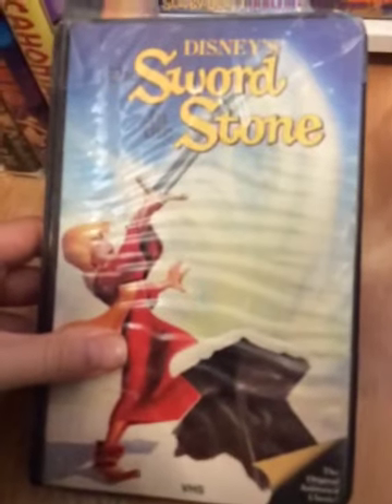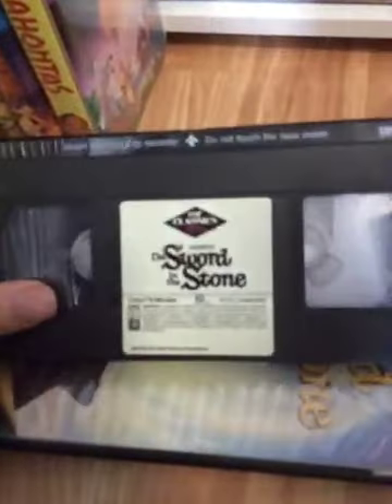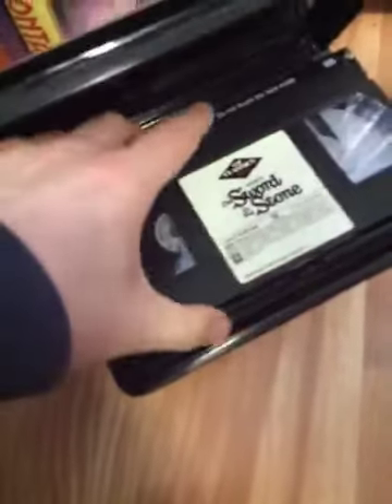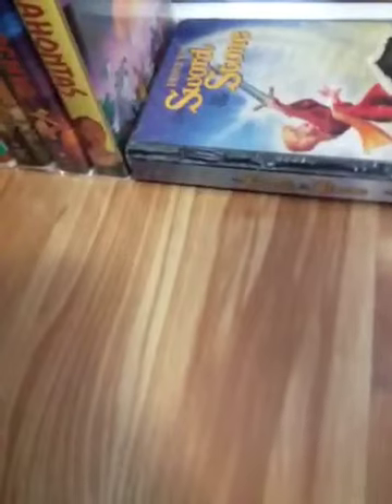Here's the Sword in the Stone from 1986. This is the black clamshell case, of course. Here's the spine and the back. My copy — no classics diamonds engraved in the case. Sticker label, January 17th, 1986, or March 17th, 1986. This one has the 1984 Walt Disney Home Video classic Black Diamond logo, which freezes for 10 seconds at the beginning. It does not have the Walt Disney and You promo at the end at all.